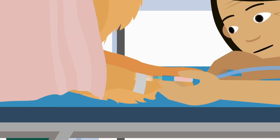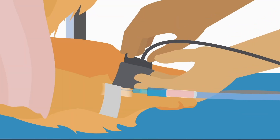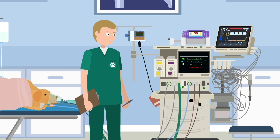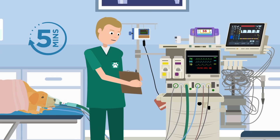The team will give your pet a drip of IV fluids, fit an ECG and blood pressure cuff to monitor vital signs, and give them oxygen through a face mask. Your pet will be monitored continuously, and their vital signs recorded every five minutes.